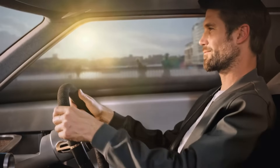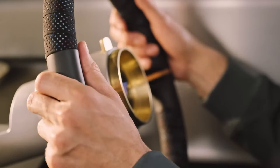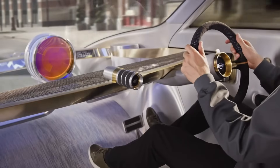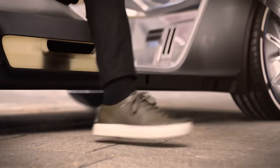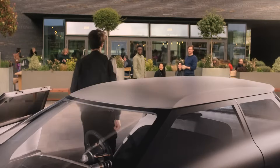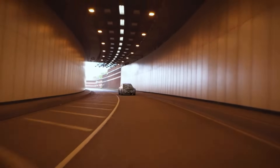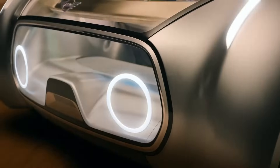Drivers can choose to take control manually or sit back and let the car drive autonomously, even allowing it to self-drive to a charging station or cleaning hub when unoccupied. With smart connectivity, self-awareness, and an emphasis on reducing its environmental footprint, the Mini Vision Next 100 offers a glimpse into a future where your car is not just transport, but a responsive, intelligent companion.